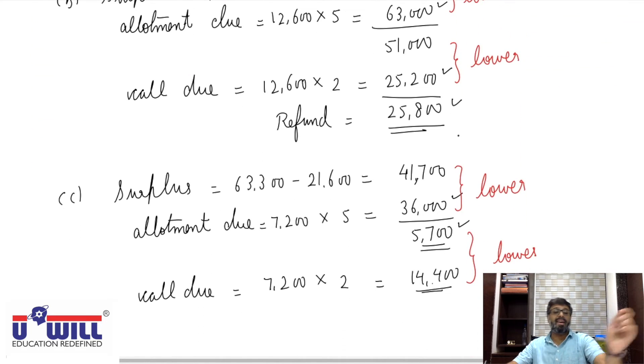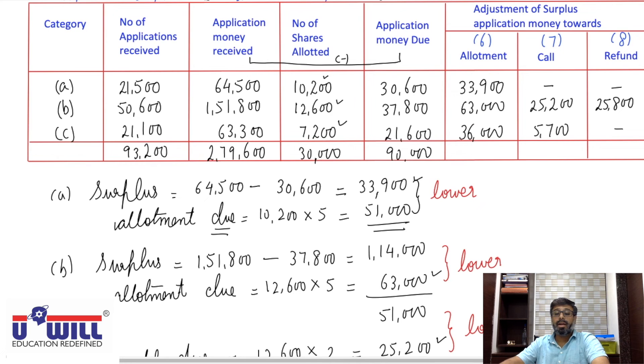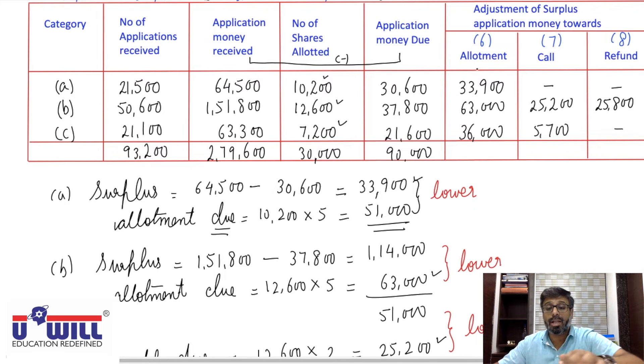If there is any confusion, pause the video, rewind and listen to the entire explanation once again to make this concept clear. The total amount adjusted with allotment across all three categories sums to ₹1,30,900. Now make the formats of journal entries — pause the video and make the format.